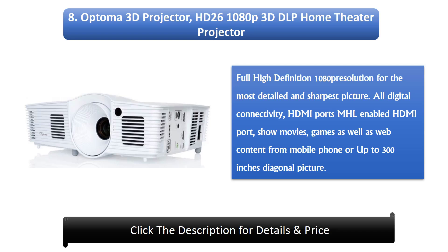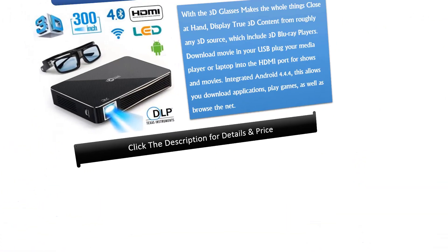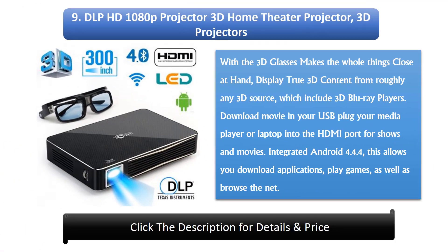8. Optoma 3D Projector, offering up to a 100-inch diagonal picture. 9. DLP HD 1080p 3D Home Theater Projector. Plug your media player or laptop into the HDMI port for shows and movies via USB. With integrated Android 4.4.4, this allows you to download applications, play games, as well as browse the net.